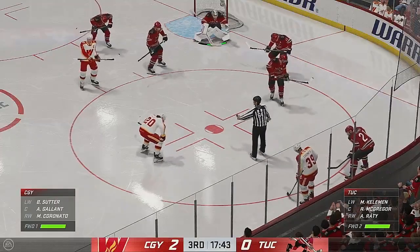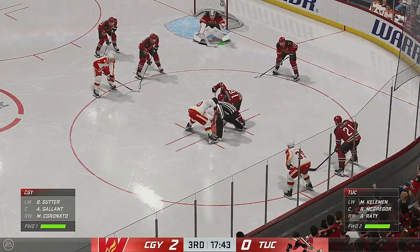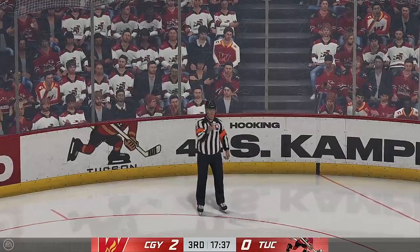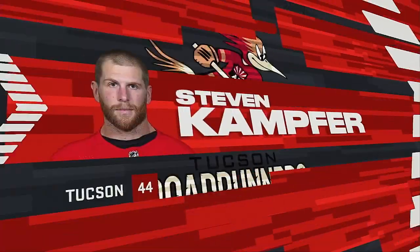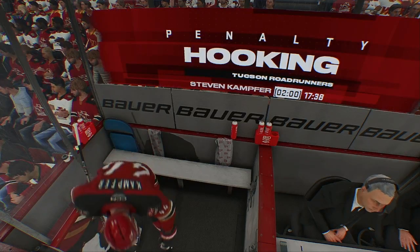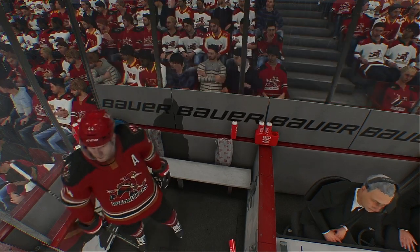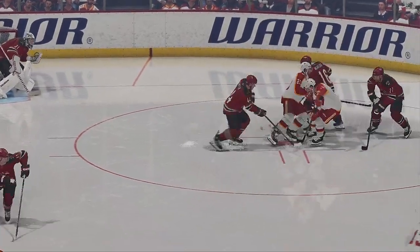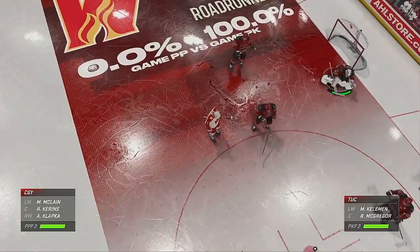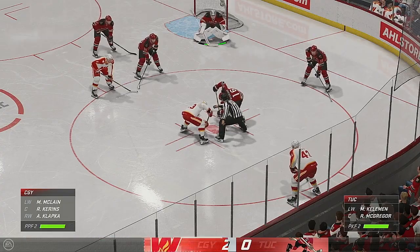We're still in the early stages of this period. Calgary's got a 2-0 lead. The Roadrunners have been called for hooking. Another chance here on the man advantage — they haven't scored on their power play yet. They've earned this opportunity, they'll get another look at it. Look for different adjustments to be made.